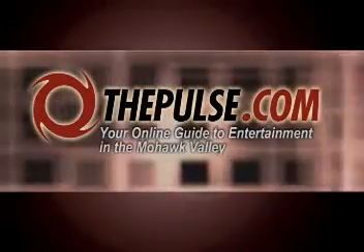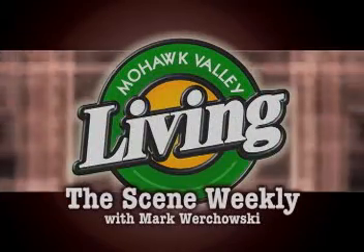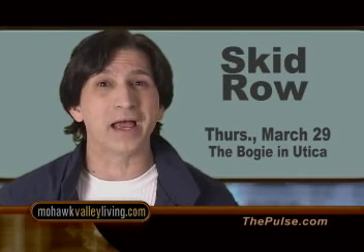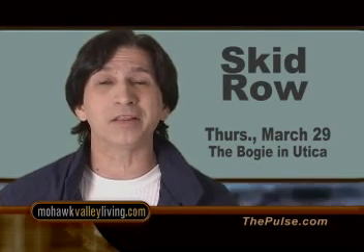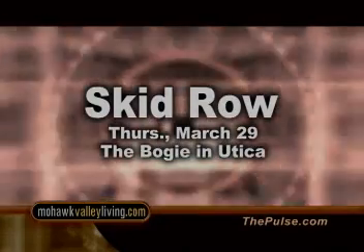Your entertainment guide to the Mohawk Valley, ThePulse.com, presents The Seam Weekly. Hi, Mark Wachowski here. There's a new nightclub in Utica called The Bogey — it holds a thousand people. And that's a good thing, because they're bringing Youth Gone Wild — that's Skid Row — to town. Thursday, March 29th, 80s metal returns. That's Skid Row at The Bogey in Utica.